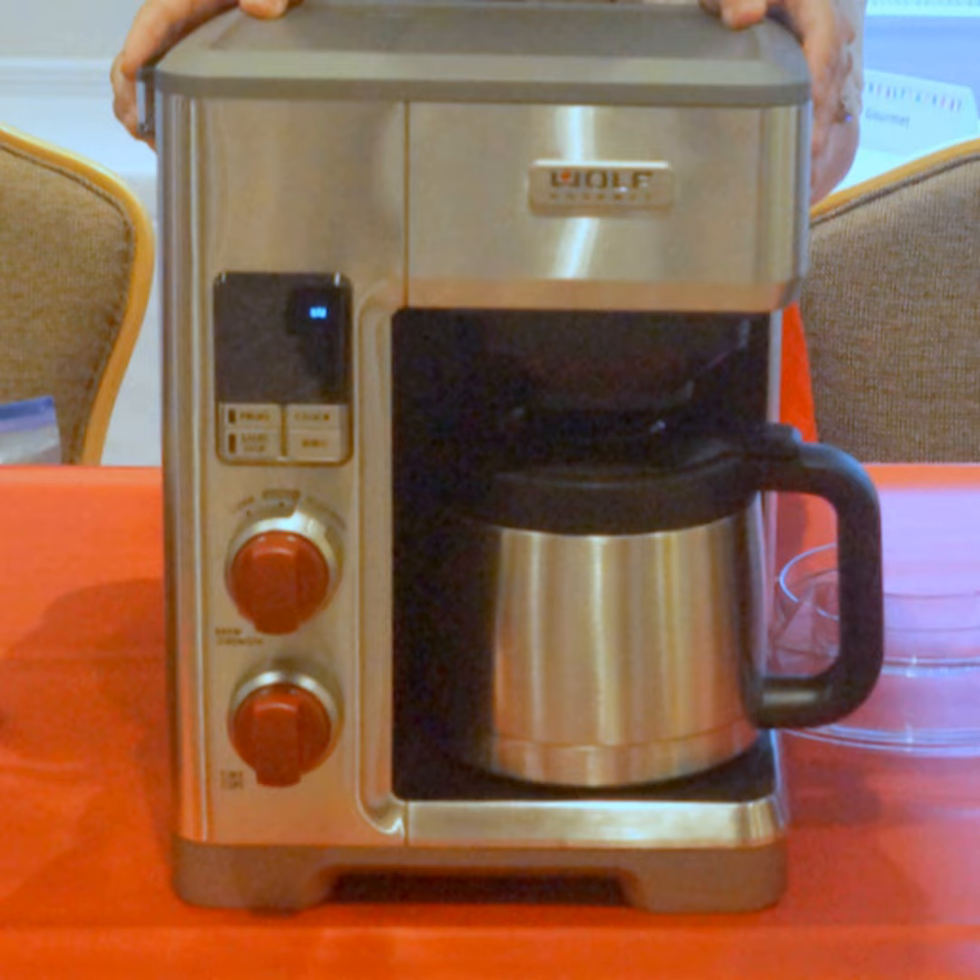The downside is the Wolf Gourmet coffee system will set you back about $500. You can find us at Textination.com. I'm Fred Fishkin.